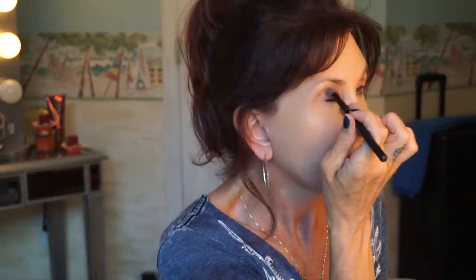I'm going to use the Dolce & Gabbana Perfect Mono eye color in Nude. The reason I'm using it is I've had enough things go wrong today, so I'm going to use a tried-and-true — and this definitely is.